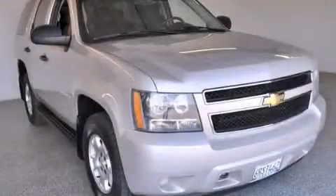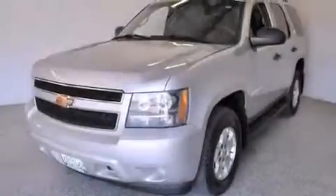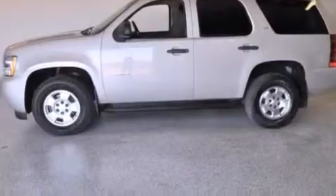This is a 2007 Chevrolet Tahoe, for when safety, size, and space are of importance. This SUV has a four-speed automatic transmission, a 5.3-liter V8, and the added capability of four-wheel drive.